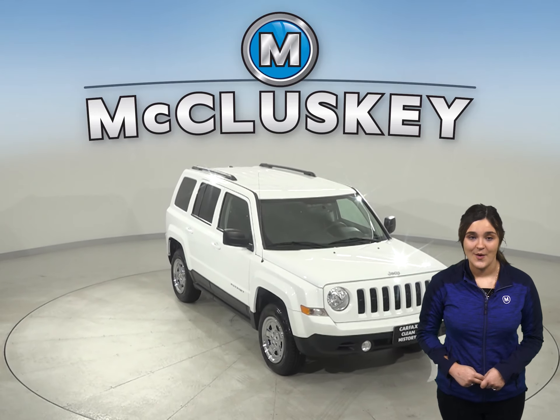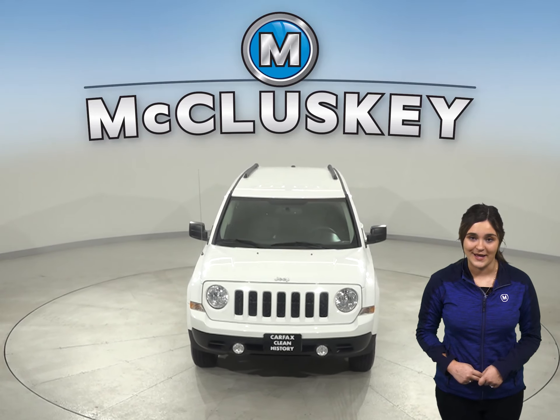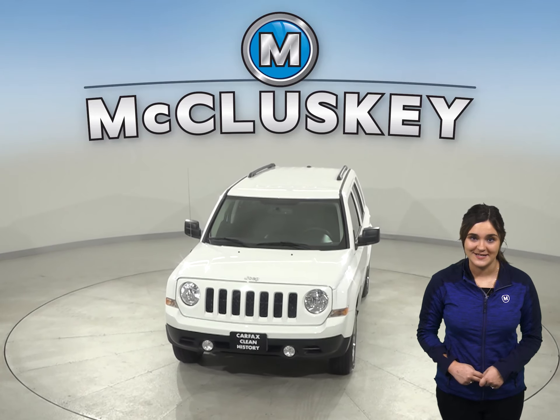Automatic headlights, traction control, and braking assist will help out when it comes to safety. This Jeep Patriot has a tire pressure monitoring system, as well.